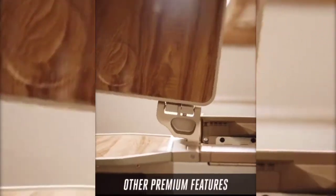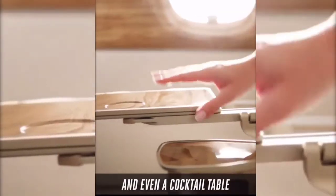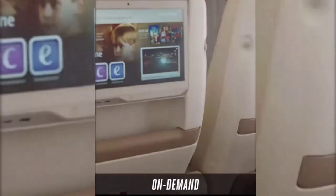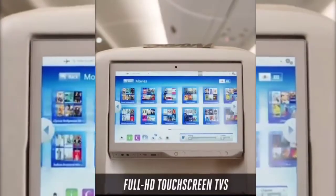Other premium features are wooden trim, in-arm dining table, and even a cocktail table in your seat. Every seat has ample stowage and connectivity for your convenience. There's over 4,500 channels on demand for your entertainment on the 13.3-inch Full HD Touchscreen TVs.